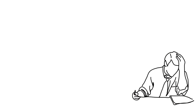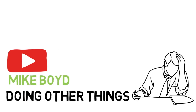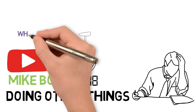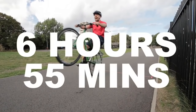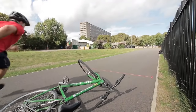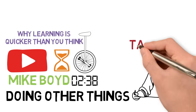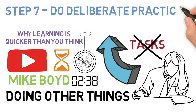Never waste time practicing what you already know. The other biggest reason people take so long to learn is because they spend too much time doing other things instead of just getting on with practice. Mike Boyd is an awesome YouTuber who learns to do loads of different things and documents the exact amount of time it takes him. He learned to ride a unicycle in just 2 hours and 38 minutes. He made a video called 'Why Learning is Quicker Than You Think', and it emphasizes this point. As he says: 'Learning is actually pretty fast — it's all the other stuff that takes up the time.' So cut out all the tasks that surround your practice and get on with it. If you cut out these two huge time wasters, you'll learn so much faster. So step seven: do deliberate practice and don't waste time.